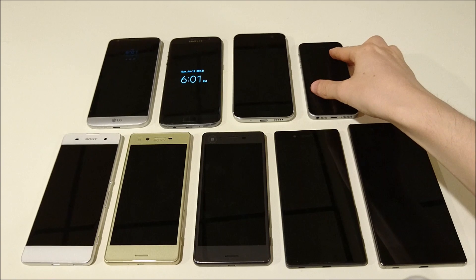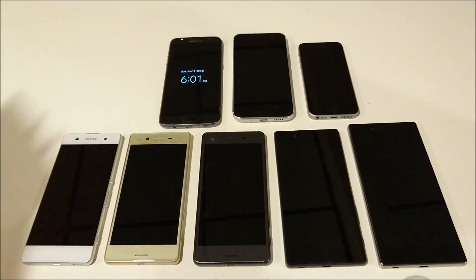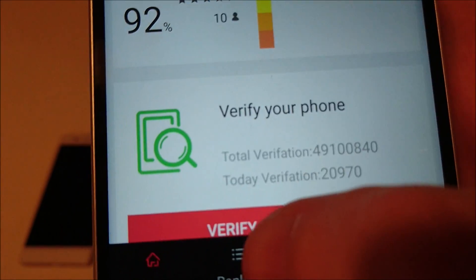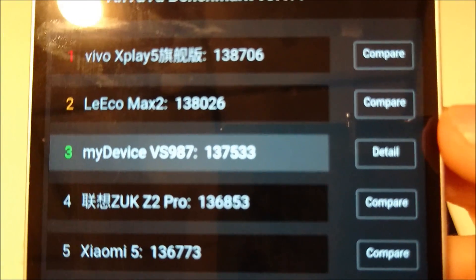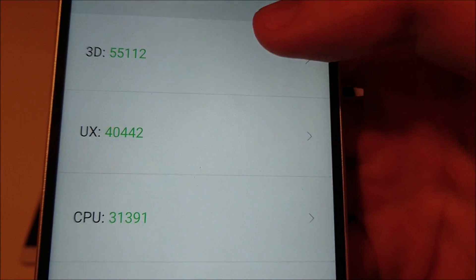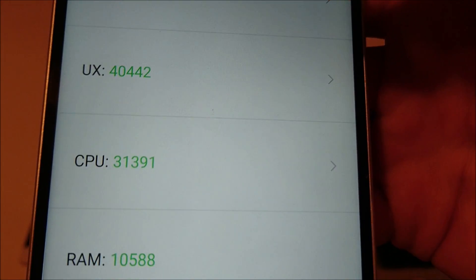Fourth place — before we see how the Xperia X Performance stacks up versus the best smartphones released this year — fourth place goes to the LG G5, with a score of 137,500. You're getting into Snapdragon 820 territory and four gigabytes of RAM here.